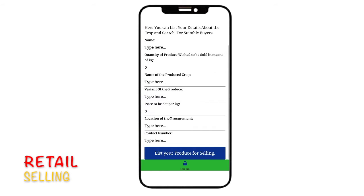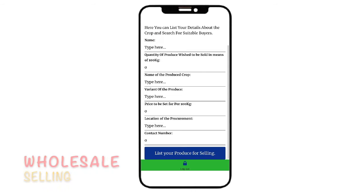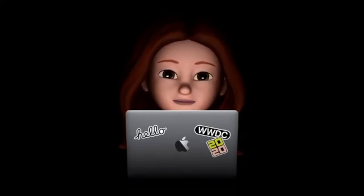Moving on, the user can also list their products here, which could be sold in a retail manner to the Kisan Spark customers, or in a wholesale manner to the open market.